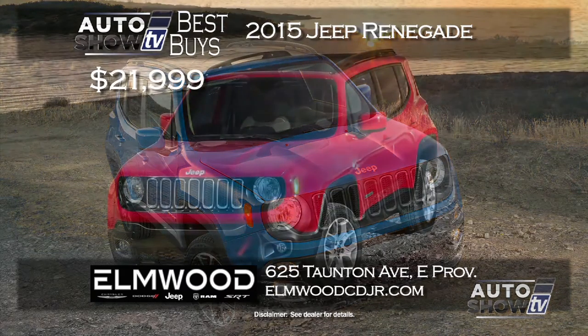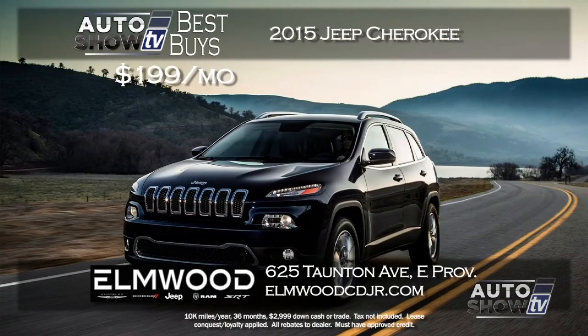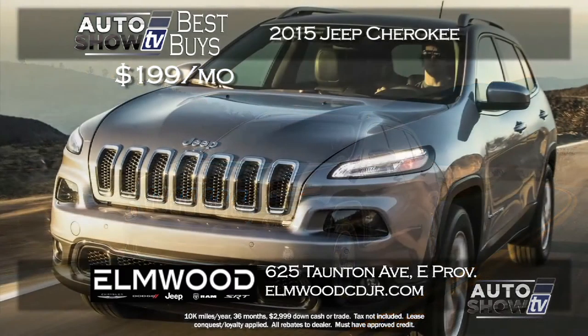Moving on to SUVs and crossovers: if you're intrigued by the all-new 2015 Jeep Renegade — which we just reviewed here on Auto Show TV — go to Elmwood Auto Group in East Providence. They have them now. It's a terrific smaller-size SUV. The base model, which is really nice, starts at just $21,999, and they can also work out a great lease price on the new Renegade.